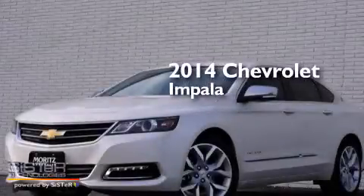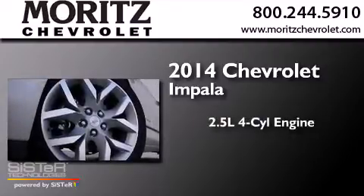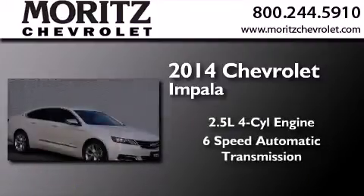This is a brand-new 2014 Chevrolet Impala. It features a 2.5-liter 4-cylinder engine and a 6-speed automatic transmission.